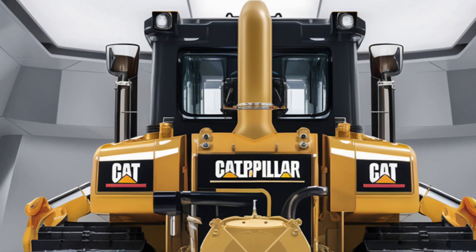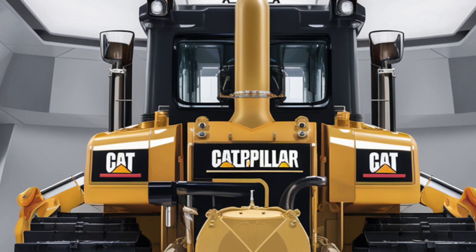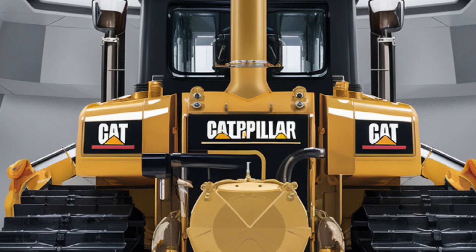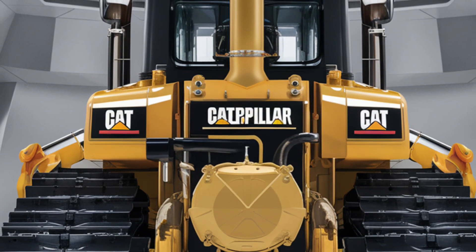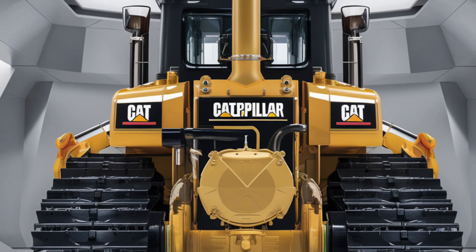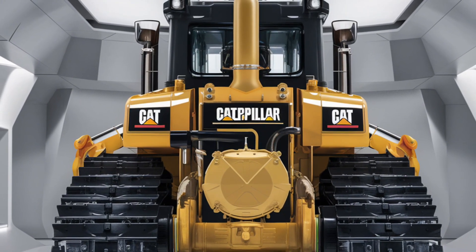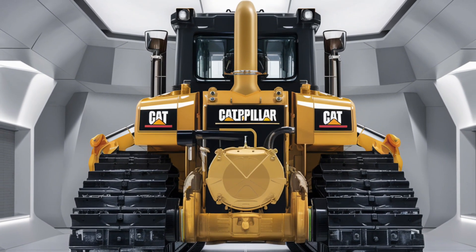Beneath this machine lies its unwavering foundation: the advanced track system. Caterpillar has introduced new high-durability track links and rollers designed to extend service life, meaning fewer breakdowns and lower maintenance costs, keeping the D10 operational for longer shifts. Paired with an upgraded undercarriage, it delivers smoother operation and enhanced traction even in the most challenging conditions.